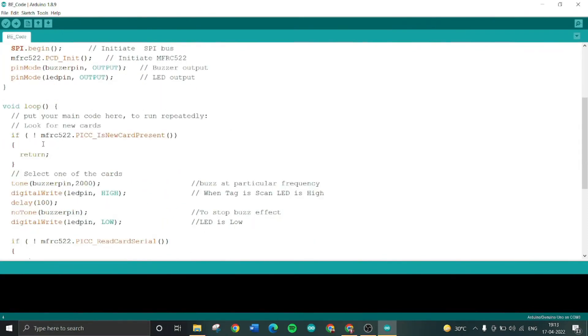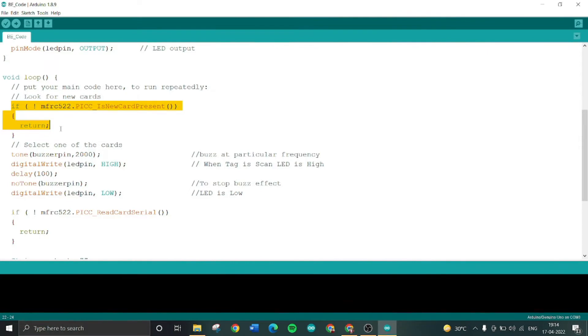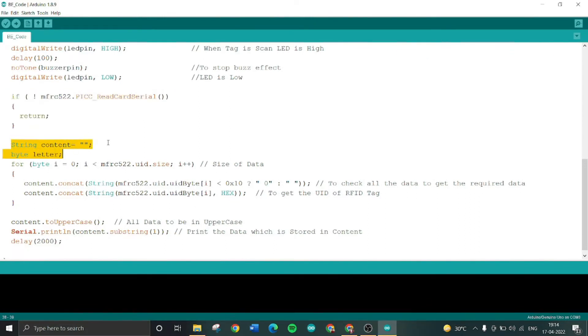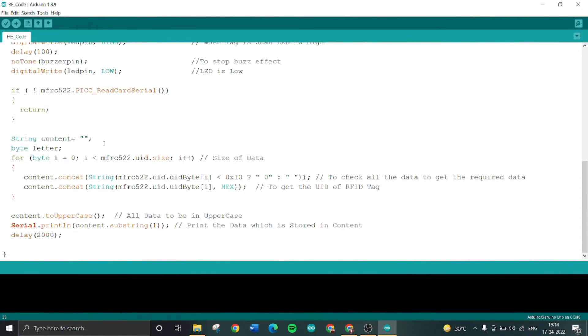In the main loop, the code first checks for an RFID tag. If a tag is not present, it continuously checks. As a tag is detected, the buzzer and LED pin go to a high state. After a delay of 100 milliseconds, the buzzer and LED go back down. The code then checks whether data is coming to the software. If data is coming, the program proceeds to the next instruction. A string variable called 'content' is used to get the RFID data. Since the tag sends a stack of data, we are only interested in the UID of the tag — the data is compared, extracted, concatenated into the content string, converted to uppercase, and printed for monitoring purposes.